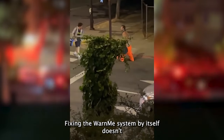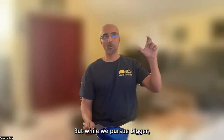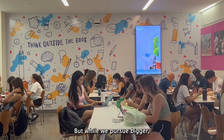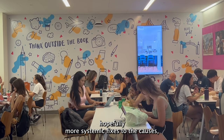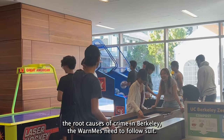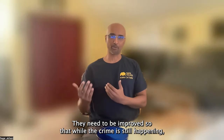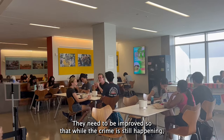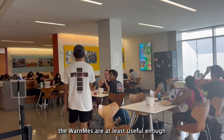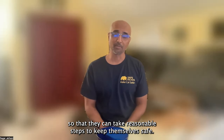Crime in Berkeley is really bad. Fixing the Warn Me system by itself doesn't really solve that problem. But while we pursue bigger, hopefully more systemic fixes to the root causes of crime in Berkeley, the Warn Me's need to follow suit. They need to be improved so that while crime is still happening, the Warn Me's are at least useful enough so that people can take reasonable steps to keep themselves safe.